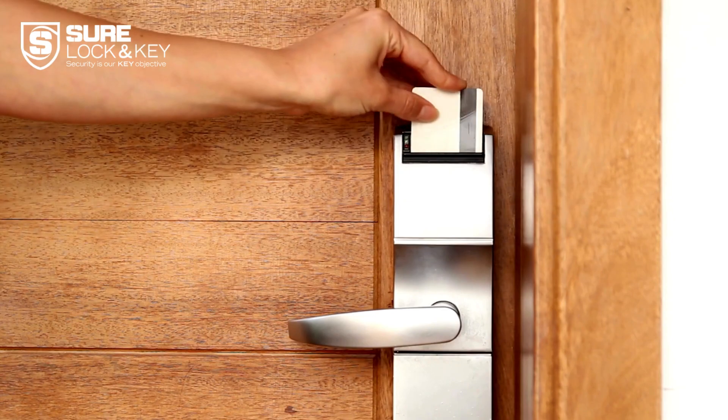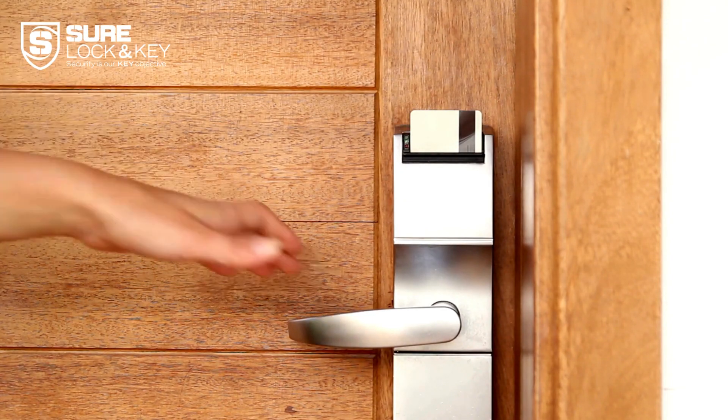Finally, evaluate user reviews and expert opinions. Look for real-life experiences and expert ratings to ensure the smart lock you pick is reliable and worth the investment.